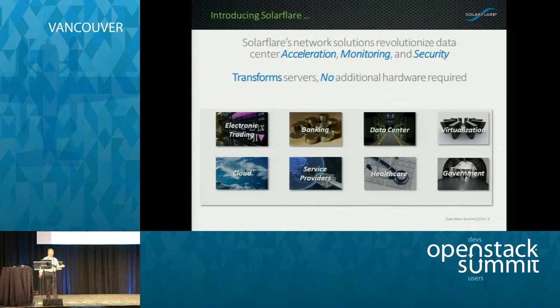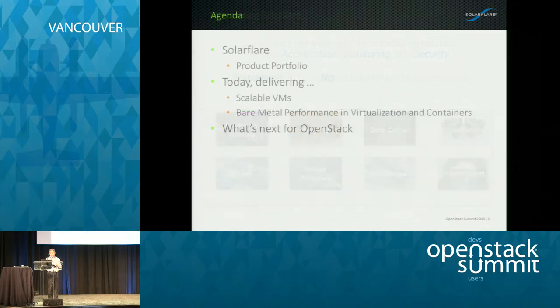A little background on SolarFlare. What SolarFlare does today is we develop network solutions to help you accelerate, monitor, and secure your network data through a variety of products. I'll show you where we've laid our stake in terms of where we're market share leaders, and that's going to be in the financial services sector.